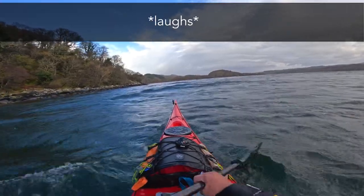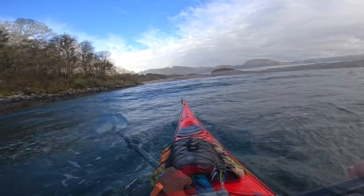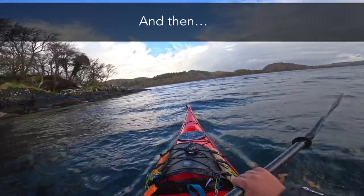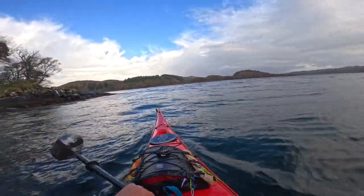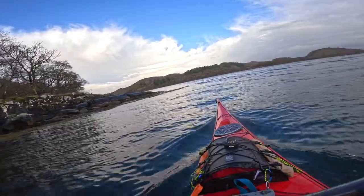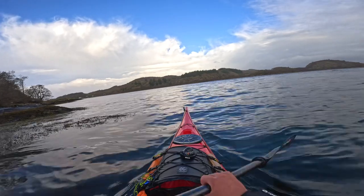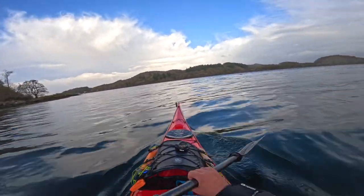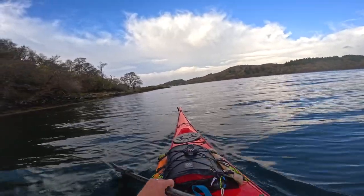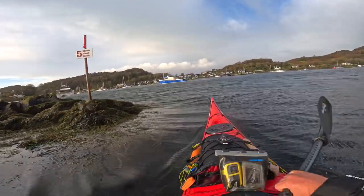We don't want to get too close. Nice looking calm water around there. And then it was calm. Now I've got to put some effort into paddling. Well, that was exhilarating. Wonderful. Keep close to the shoreline and I'll be out of the wind. Speed limit five knots — don't think I'll be going that fast.